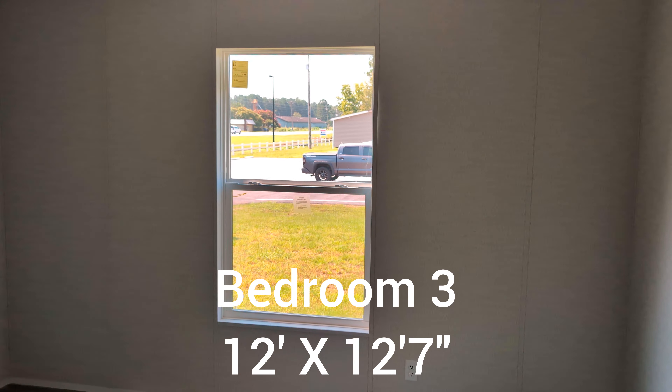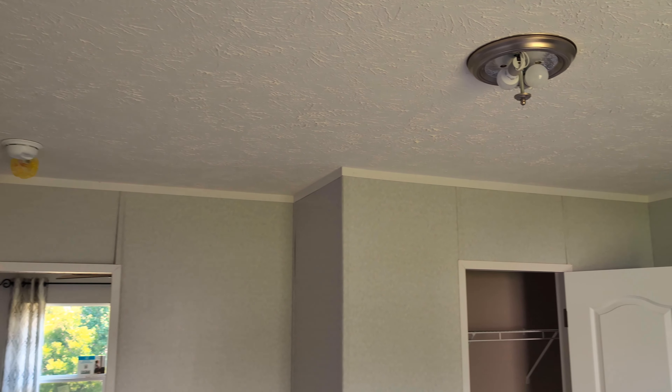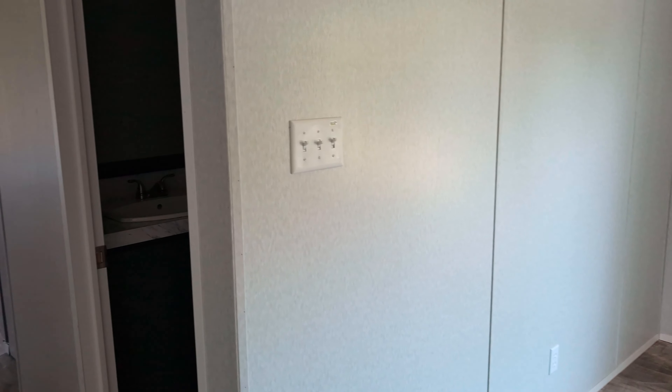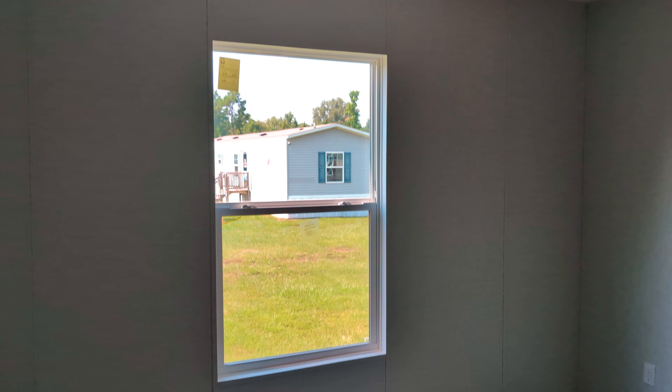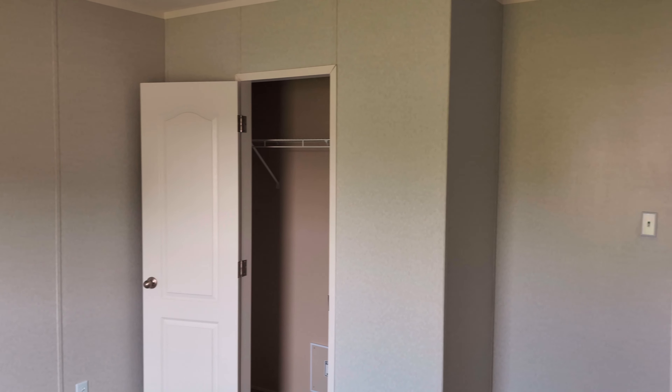Coming to this bedroom — that's a good size bedroom here, with a dome light fixture and a closet. The bedroom beside this one feels like the same size, again with the light fixture and same size closet as the other room.